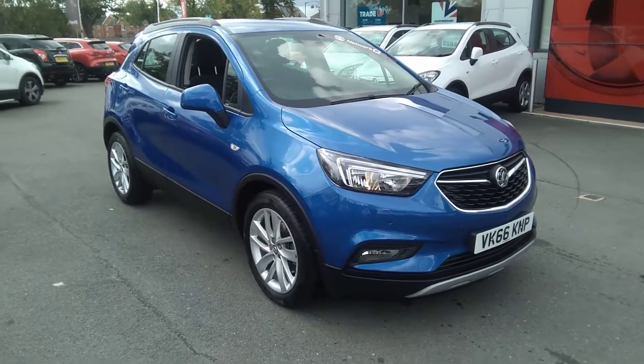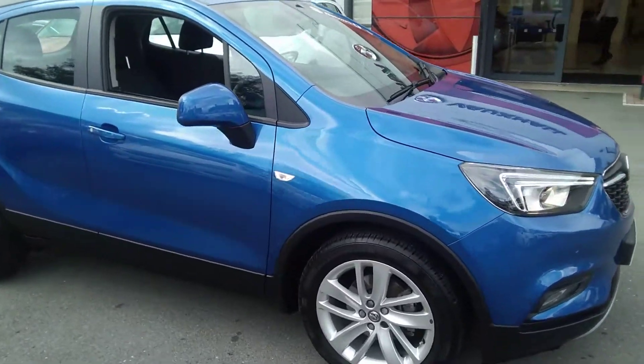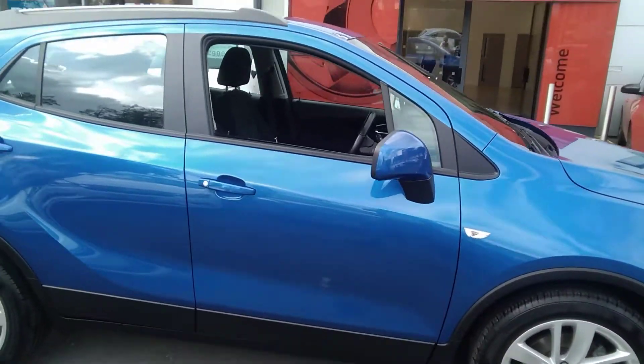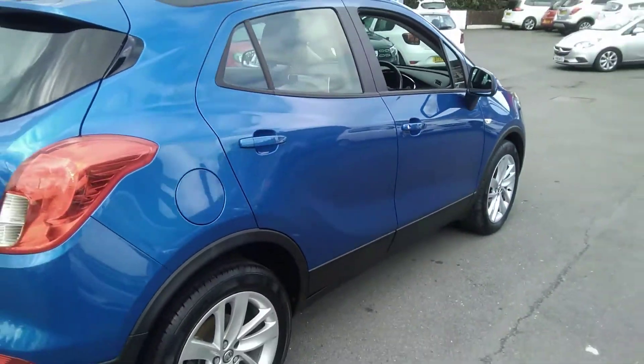This one owner vehicle from new is finished in Boracay blue. It has rear and front parking sensors, 18-inch alloy wheels, and a full body-coloured exterior with roof rails in silver.